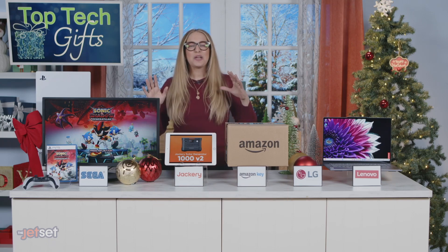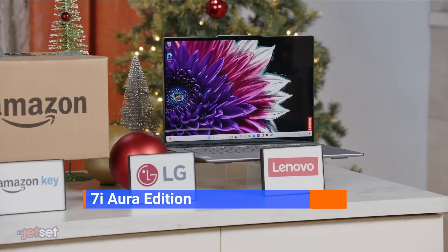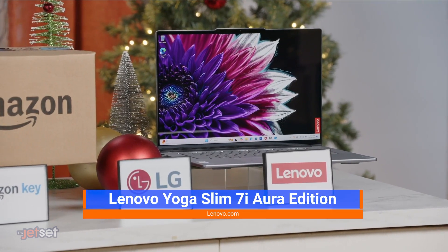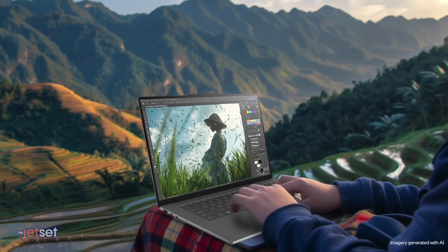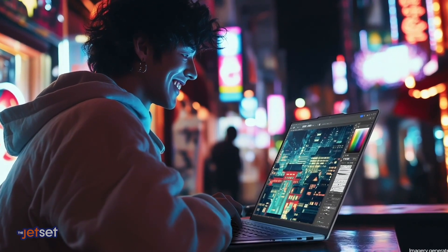And lastly, a laptop makes an amazing gift for everyone, but the Lenovo Yoga Slim 7i Aura is especially cool because it's a Copilot+ PC, which means you get all kinds of AI features that can help you be more productive and creative. It's also powered by the latest super-fast Intel processors, and even has Smart Share, which lets you connect your smartphone and laptop with a tap.